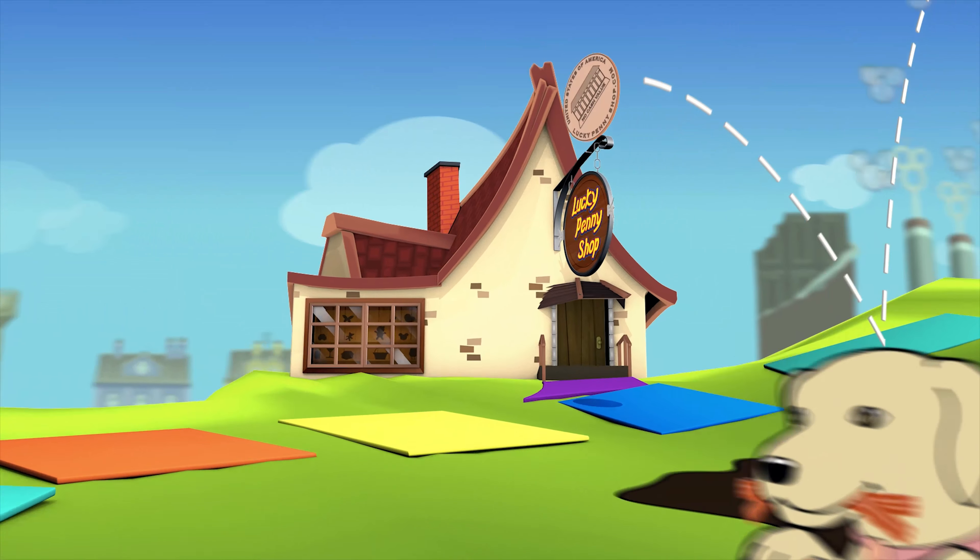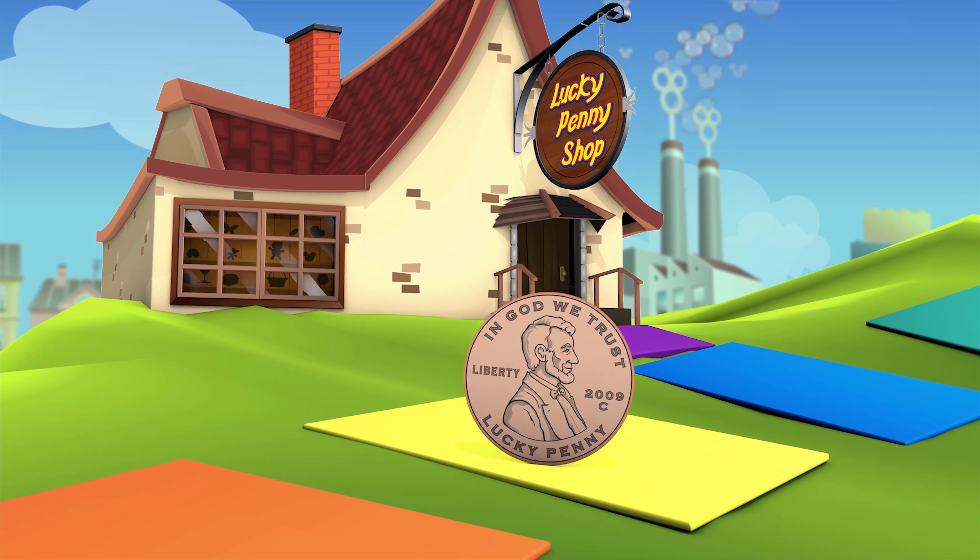You are now watching a Lucky Penny Shop product feature. Item provided by Hasbro for review.